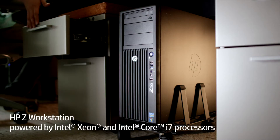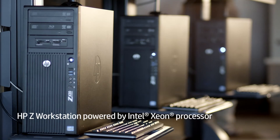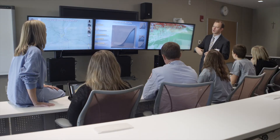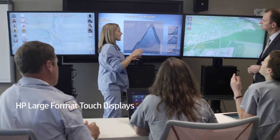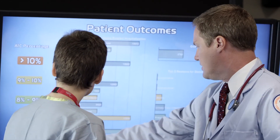We at OSF have standardized on Intel Xeon processors and Intel Core i7 processors. We have a lot of data in healthcare and we need that data to help us understand what the future is going to look like and tell us what we should be doing. With HP workstations, we're building predictive software models that will help us understand how to care for different patient populations, and enable clinicians to understand how their actions impact individual patients.